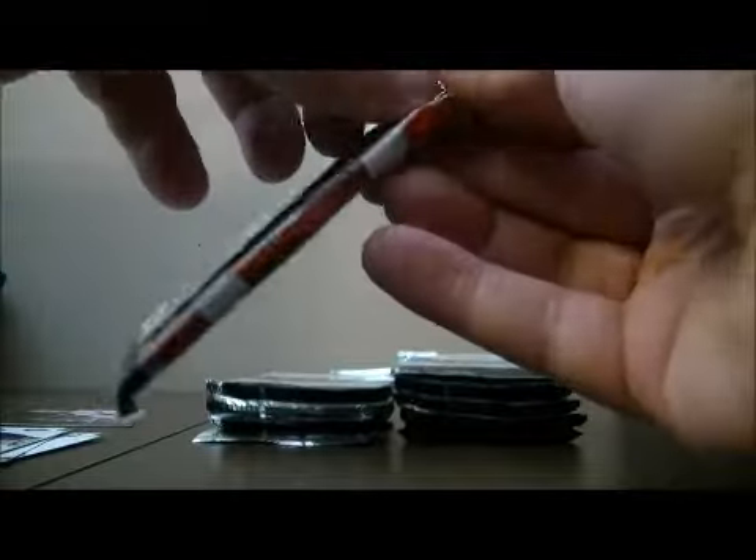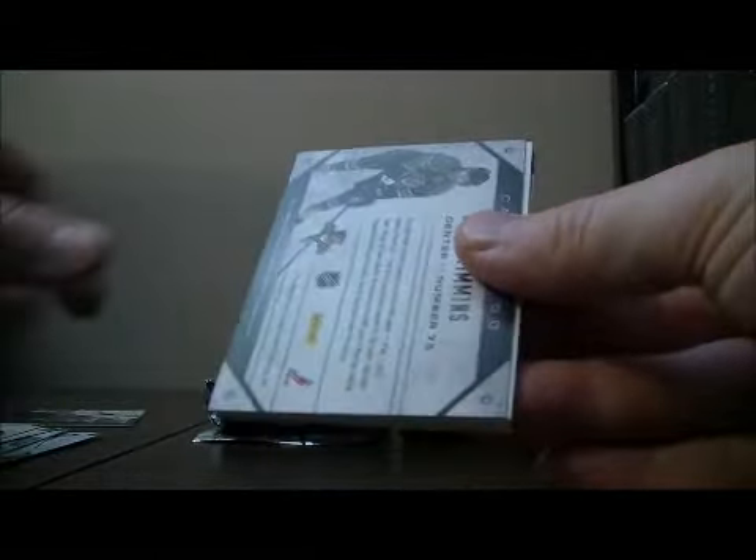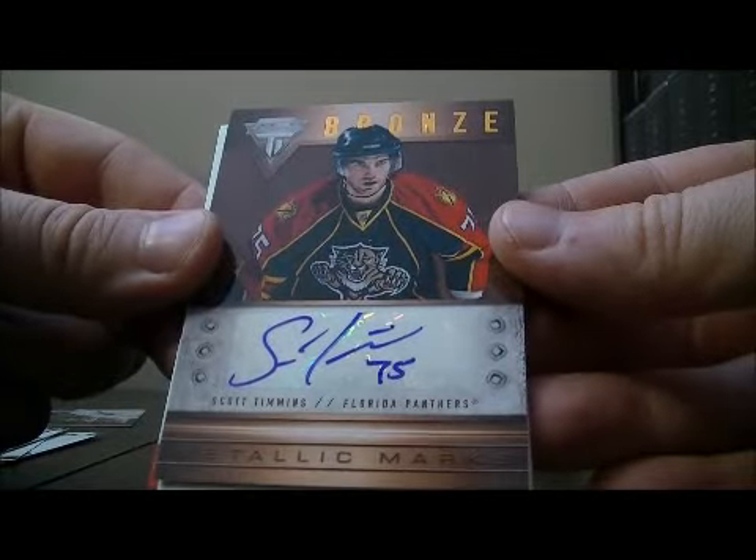Pack two. We've got a bronze autograph for the Panthers of Scott Timmons.